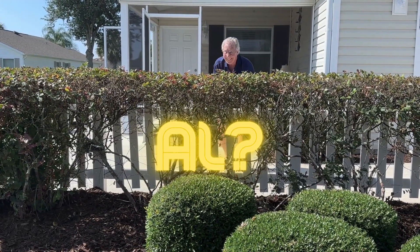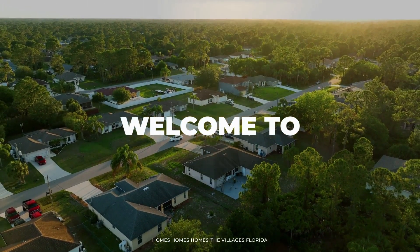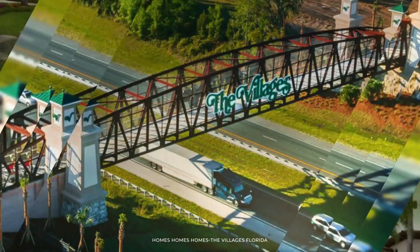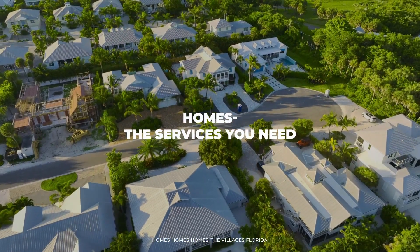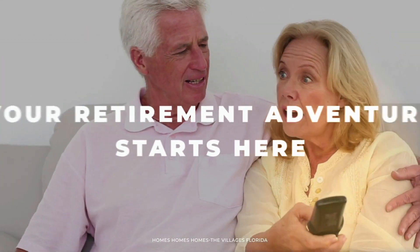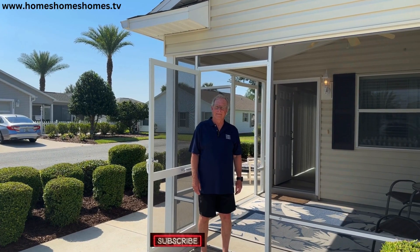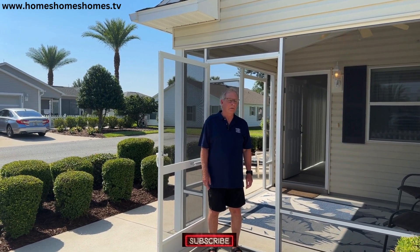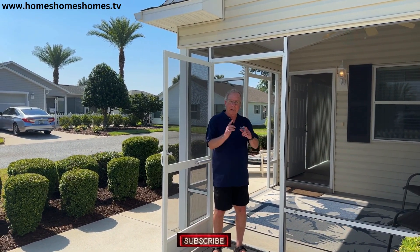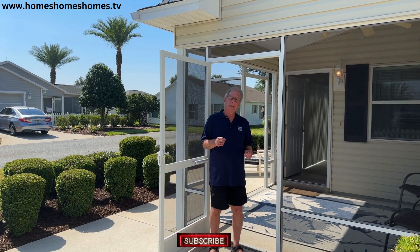Al! Oh, there you are. Here we are. All right, Al, so we are in the village of Buttonwood. That's right, Dave. Yes, nice home. It's a patio villa. Pet friendly. That's big. A lot of people want a place that's pet friendly. And a real nice home. Let's have a look.